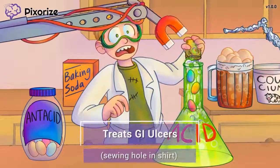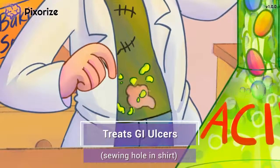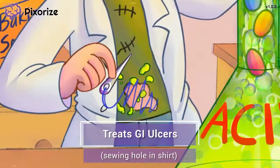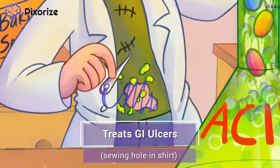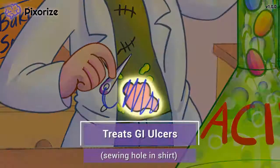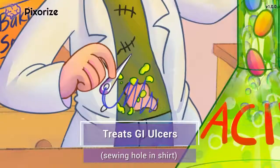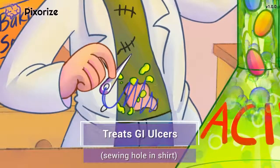The boy wasn't quite fast enough and the acid managed to squirt onto his shirt, burning a hole straight through. The boy is used to this and keeps his sewing kit close by to fix these holes. Here at Pixerize, we use a hole in the shirt over the belly to symbolize GI ulcers, which are essentially holes in the lining of the gut tract. The boy sewing up this hole can help you remember that antacids are used to treat GI ulcers. By neutralizing the stomach acid, antacids allow GI ulcers to heal, and may also be used to prevent ulcers from happening in the first place.